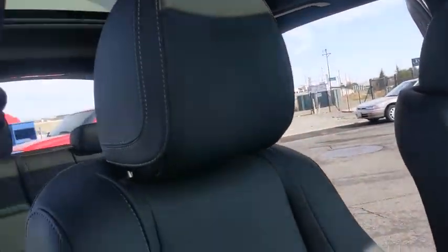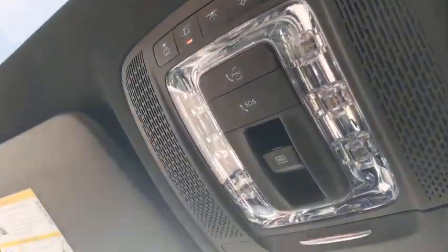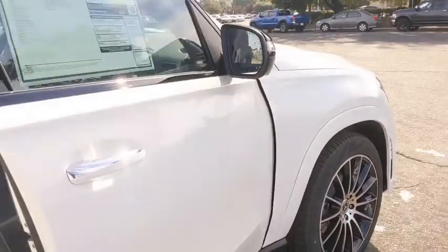Here are some of this vehicle's great options: backup camera, power liftgate, keyless entry, remote engine start, traction control, anti-lock braking system, stability control, and power passenger seat.